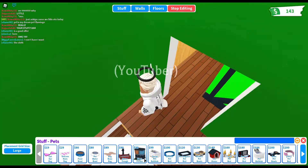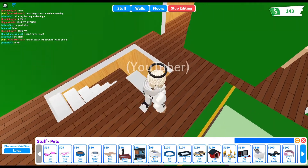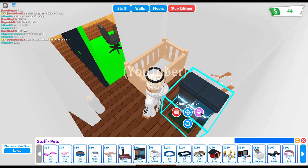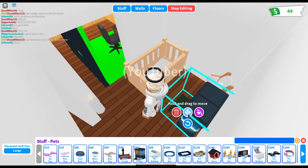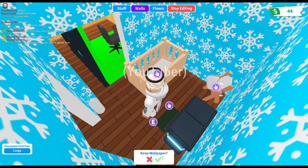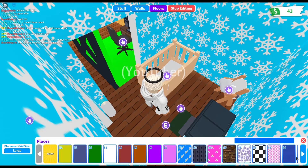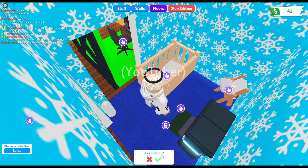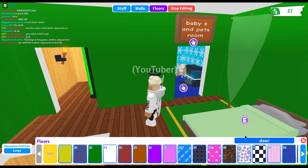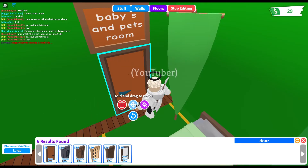Do we need this, guys? What do we really need? Yeah, we really do need it. Get this, I guess, even though we'll have a lot of money left. Let's do the walls. Let's go with blue carpet. There, that looks good. Now we need to do the door.